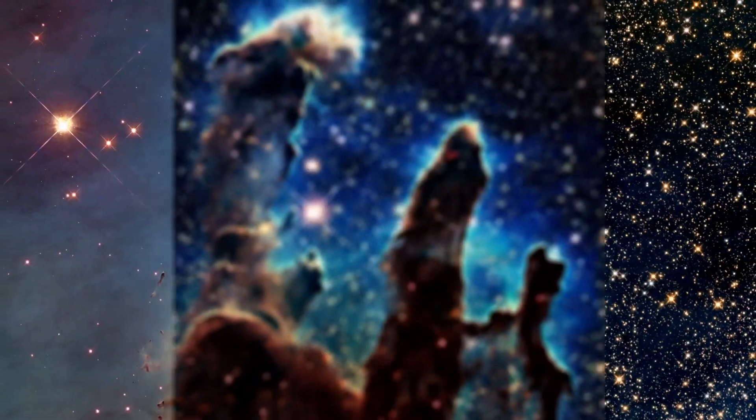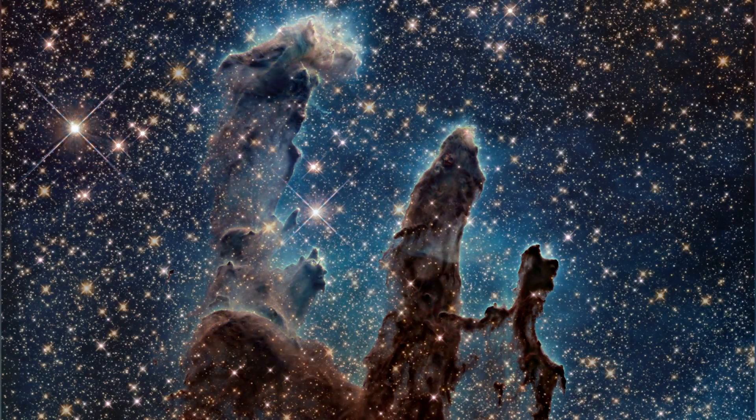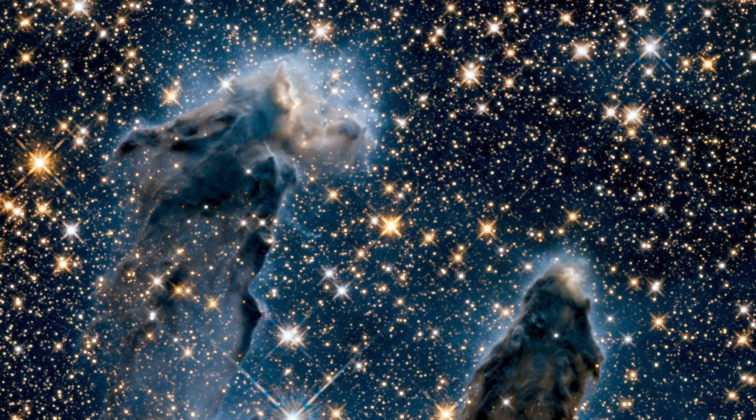And we can actually see hot spots where stars — proto-stars — are coming together and forming in the pillars and at the very tips of the pillars, where we have these denser clumps of gas. That shows why it's so important to have these different eyes.